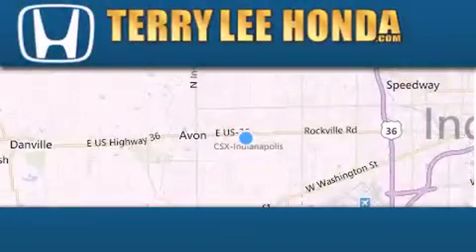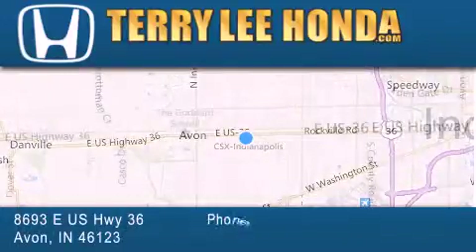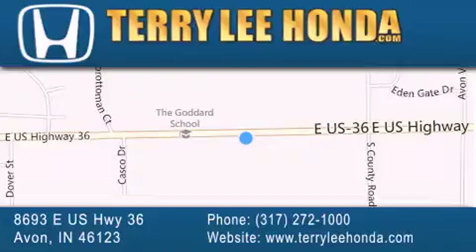At Terry Lee Honda, we offer new Honda cars in the Indianapolis area, along with used cars, trucks, and SUVs by today's top manufacturers. Stop by and visit at 8693 East U.S. Highway 36 in Avon, or see us online at TerryLeeHonda.com.